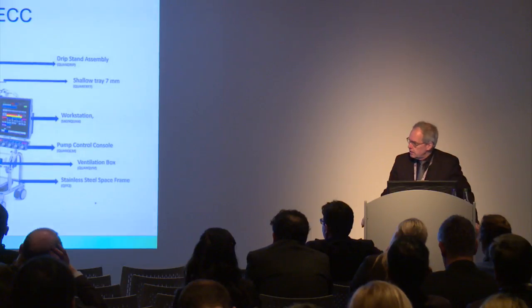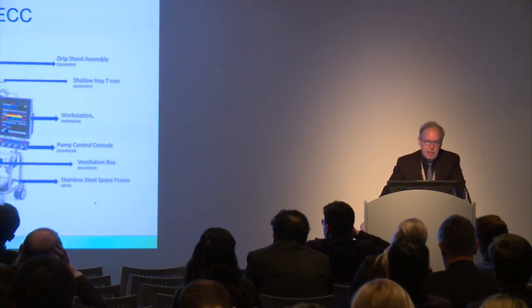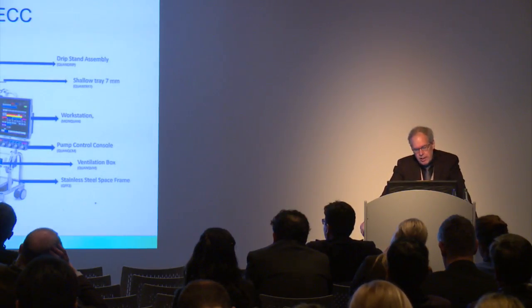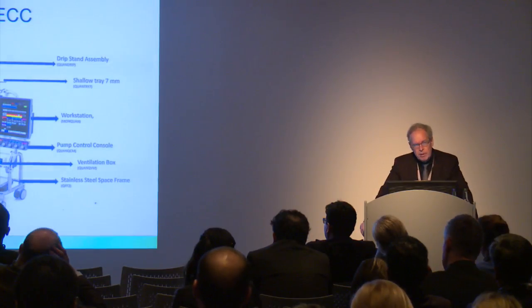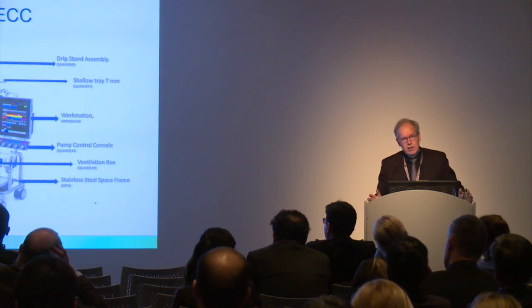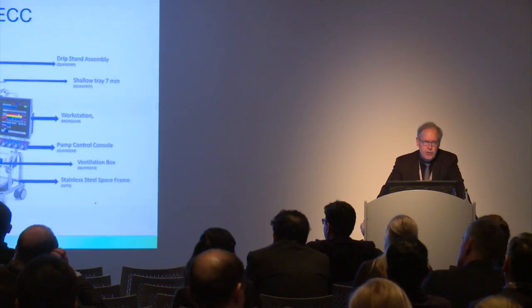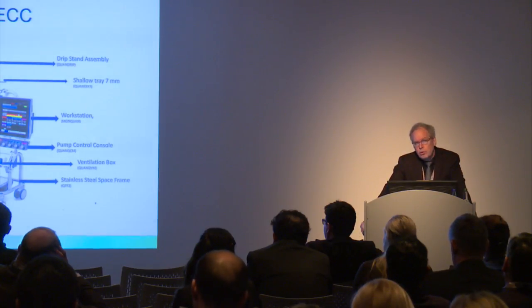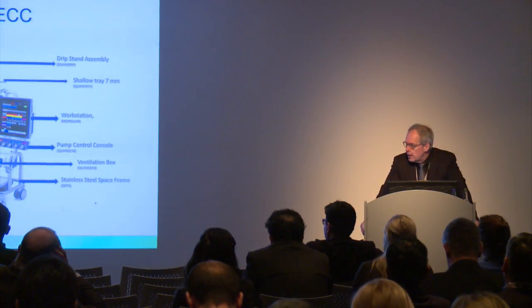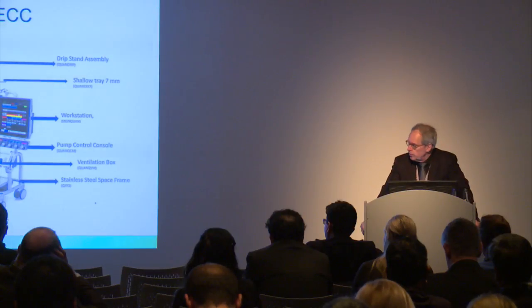The future of conventional CPB is also very attractive, because companies are trying themselves to reduce the priming volume, the tubing set, the oxygenator size, the filter, and so on. For those who do not want to embark on mini-CPB, they will probably have attractive alternatives from these new technologies in the near future. Thank you very much.